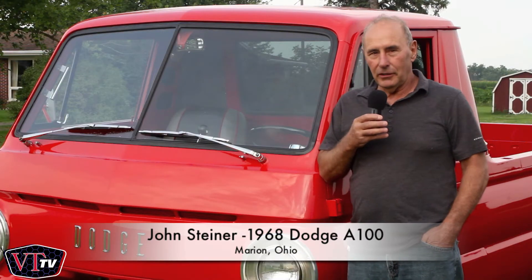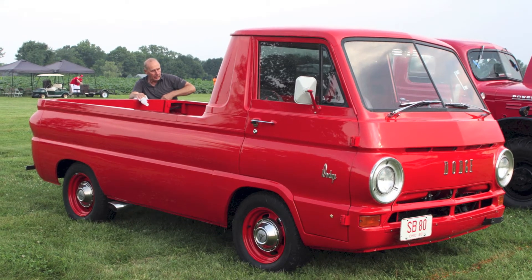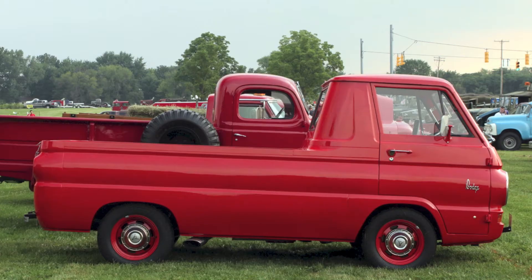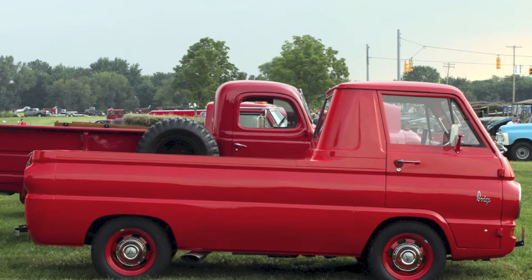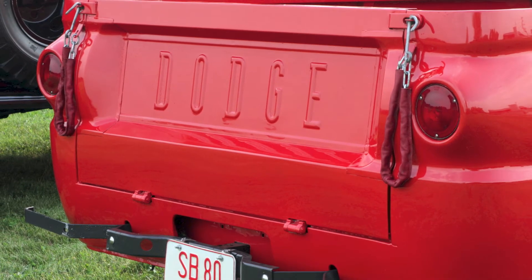Hi, this is a 1968 Dodge A100. It's got a V8 engine in it. It's an automatic transmission and I've totally restored it. Took about a year and two months to do it.